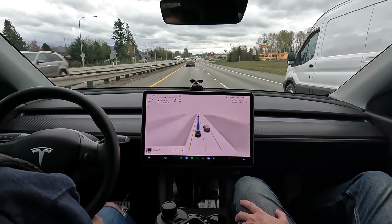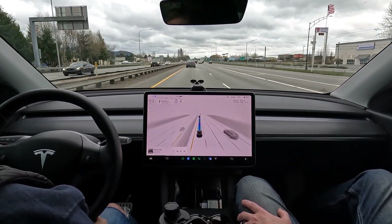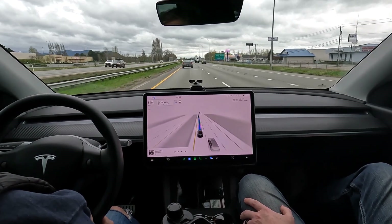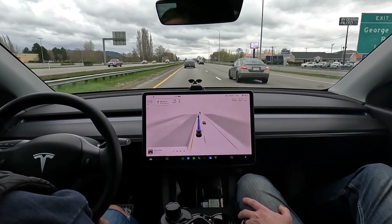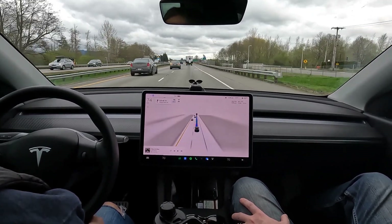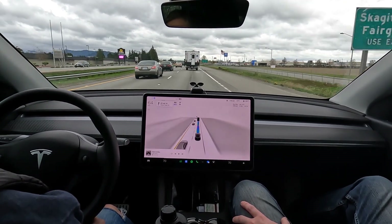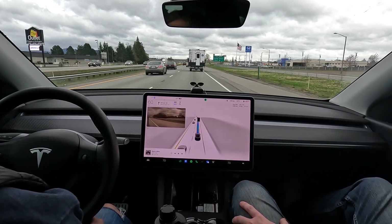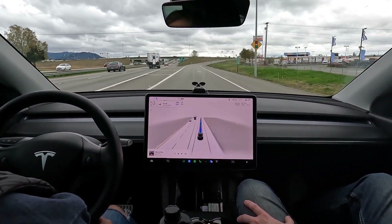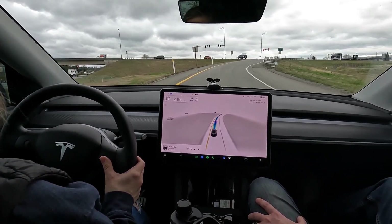Our exit is just up here in about less than a mile, so the car is going to need to start working its way over. Smart to wait because this is a merge. Got somebody passing us on the right — not really our fault. Good job — changing lanes to follow route. Very well done. I love how it accelerates into a lane change now. We'll remember this off-ramp from the video I did with my dad — we did an EV Safari using FSD and it took this exit. That was nicely done.